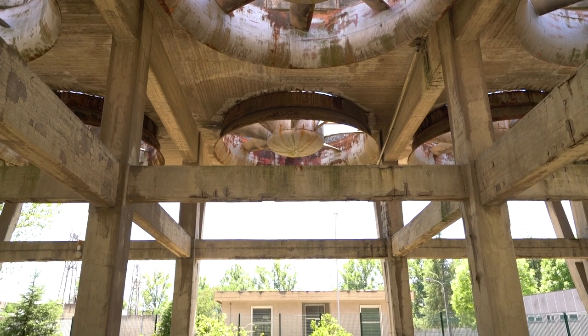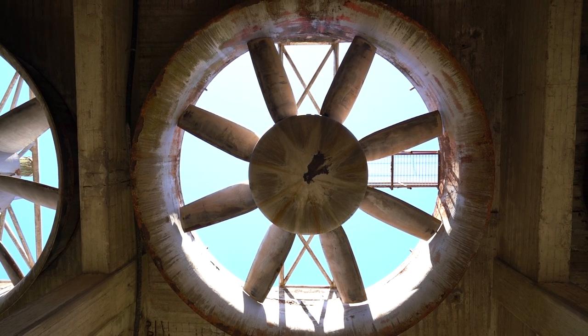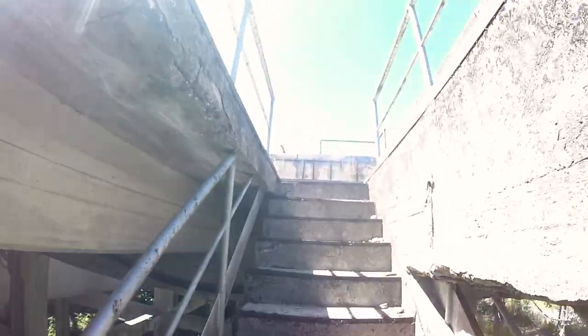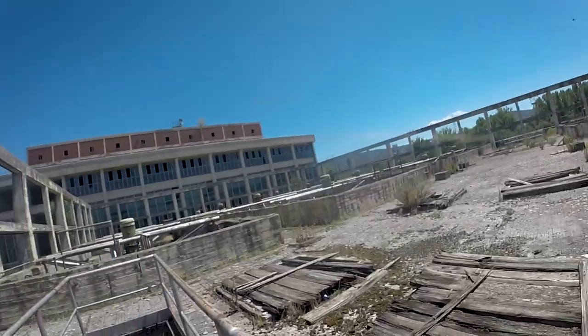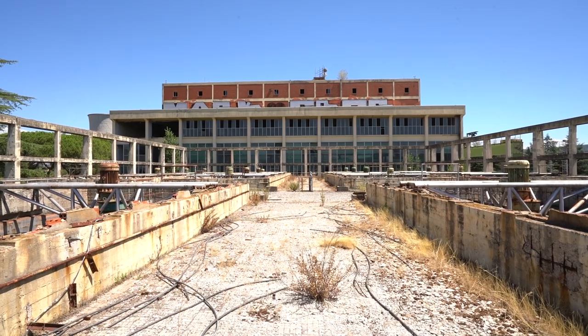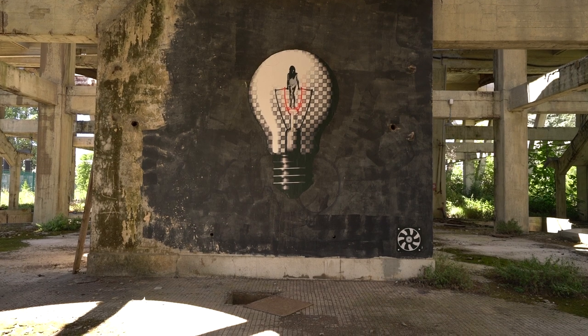We arrived at our final part of the complex — the cooling fans. On top of the fans you had a nice perspective of the power plant. It's quite surreal to think that this place caused the creation of a complete lake, and it's all by the need for electricity.